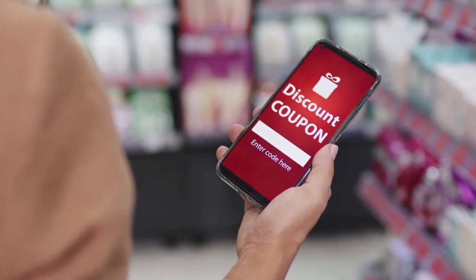Travel hack number two: using a cashback app such as Fluz. Essentially you're making money while spending money. It's at no extra cost to you and you actually end up saving money.